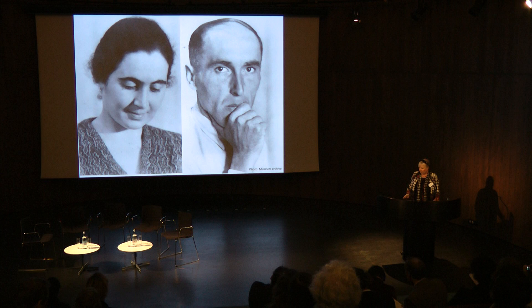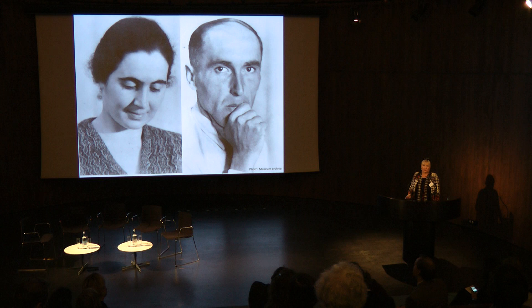Mies van der Rohe and a young Jewish couple, Greta and Fritz, met in Berlin. Berlin was mostly that style of modern city with cultural events and a lot of activities. Greta and Fritz really decided — because they traveled a lot and were informed about new progress and development — they decided to ask Mies for the design of their new house.